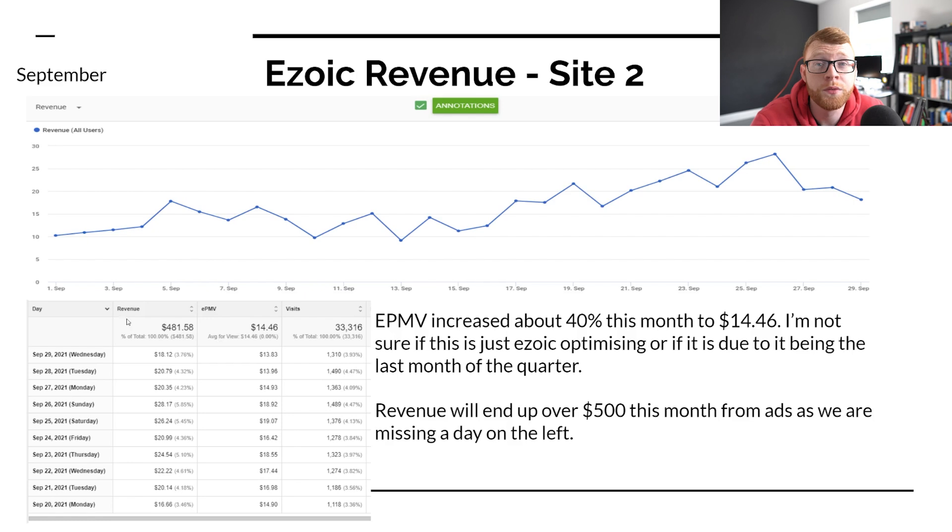I would honestly love to hit over $1,000 this month. You really only need to be doing about $33 per day to hit that $1,000 per month mark. Between ad revenue and affiliate stuff, I think we could hit $1,000 if things continue to grow and we get maybe a little bit lucky with some of our articles getting ranked fairly early. That is our Ezoic revenue — the main revenue source I'm focusing on for this site.